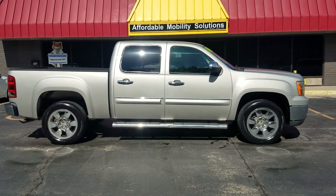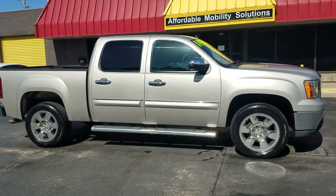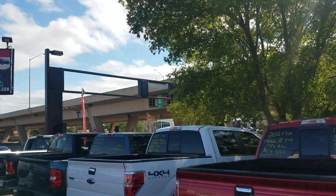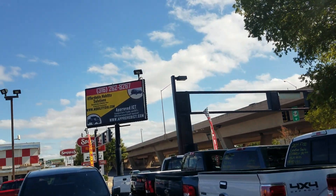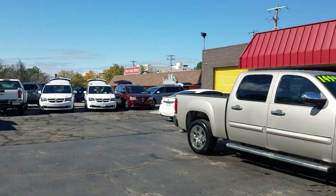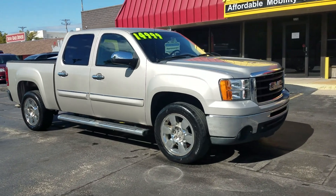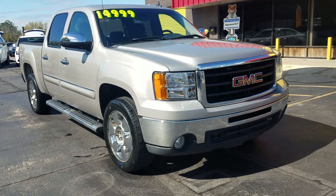Good afternoon, my name is Jeremiah with Affordable Mobility Solutions. Today I'm shooting a video of our 2009 GMC Sierra. We're at the northwest corner of Kellogg and Broadway here in Wichita, Kansas — 220 East Kellogg Street — sandwiched between Spangles and Doodah Diner. If you're ever in the area, come check out our inventory. We always recommend setting an appointment so we don't miss you — we know your time is valuable.